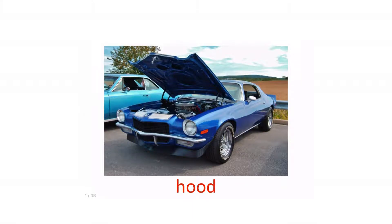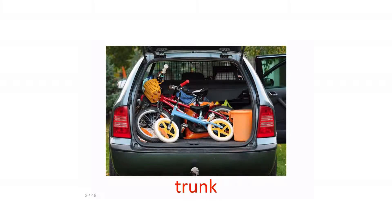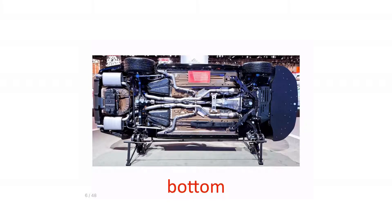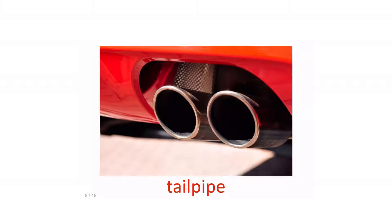Hood. Engine. Trunk. Fender. Bumper. Bottom. Gas canister. Tailpipe.